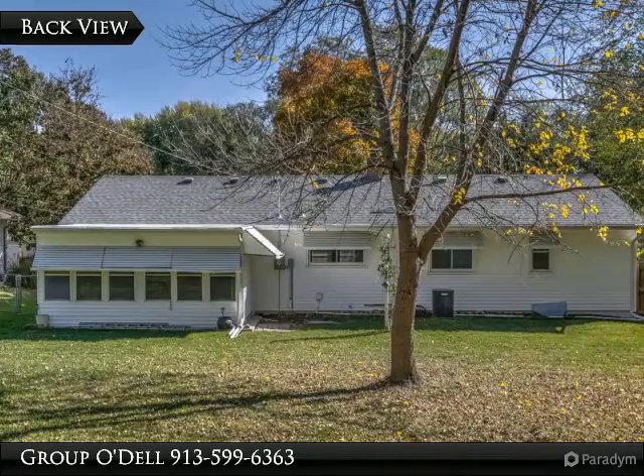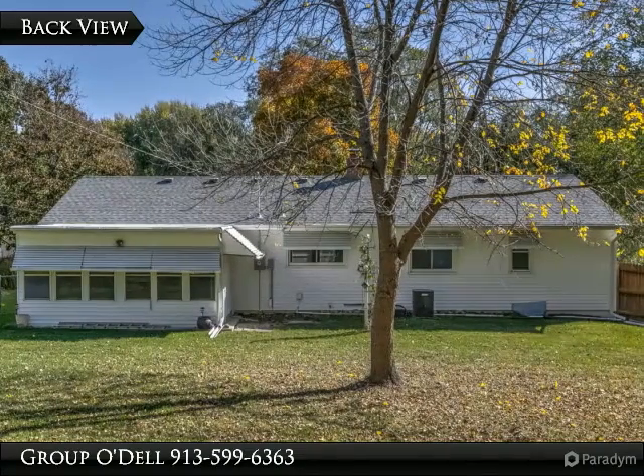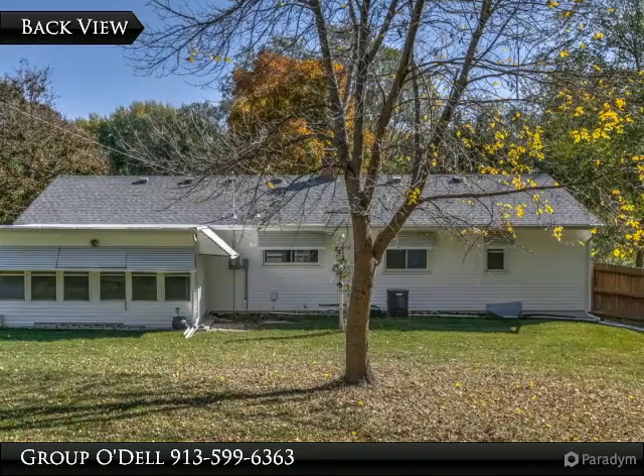Updates throughout this home include a new roof, newer windows, and vinyl siding. And in the Belton School District — what are you waiting for? Call us for your private viewing today!